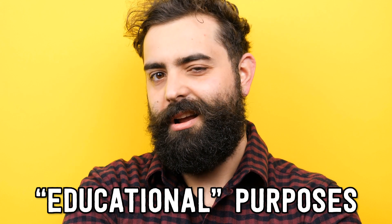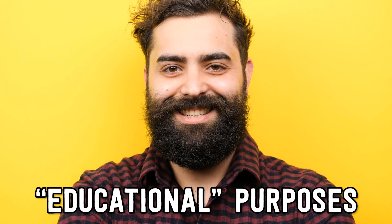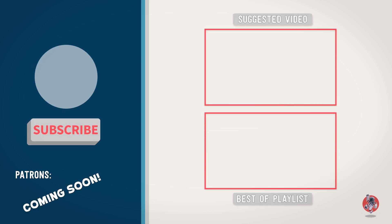But before you go off and get any crazy ideas, just remember this video was for educational purposes only. If you liked the video, be sure to check out some of our best uploads. And remember, there is always more to learn.